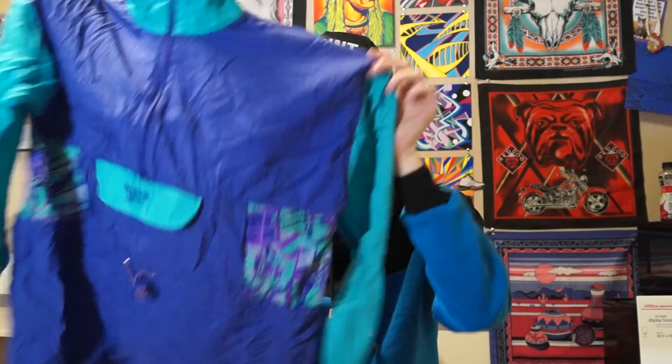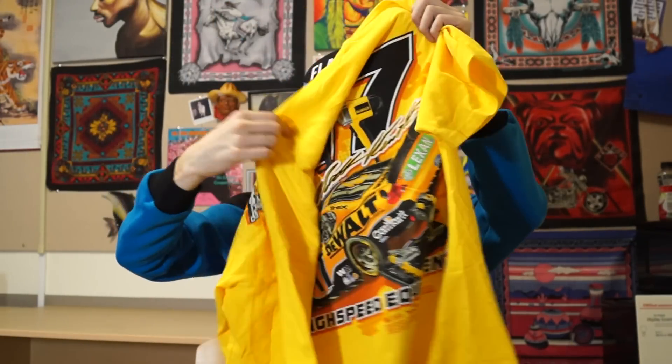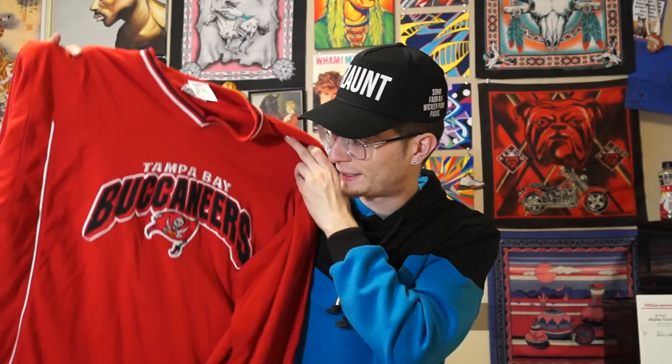I got the Fresh Prince of Bel-Air aqua berry Reebok exclusive. I also copped this sexy Versace-esque silk shirt. Then the DeWalt racing big bird exclusive — double-sided print, brand new with the holographic sticker. Then Tampa Bay Buccaneers Pirates of the Caribbean crew neck, and an Oregon Ducks little windbreaker — quacktastic.